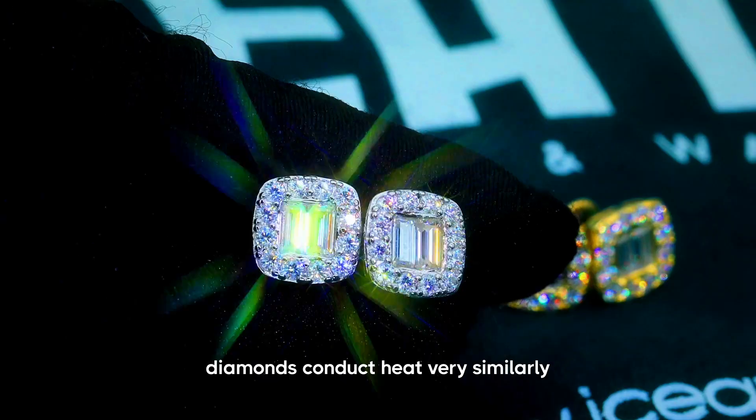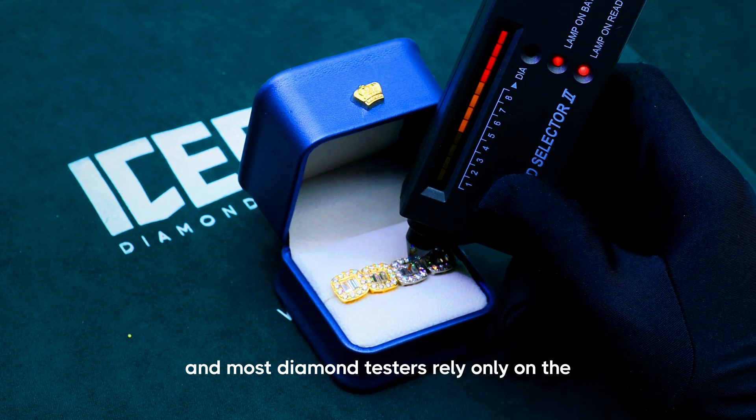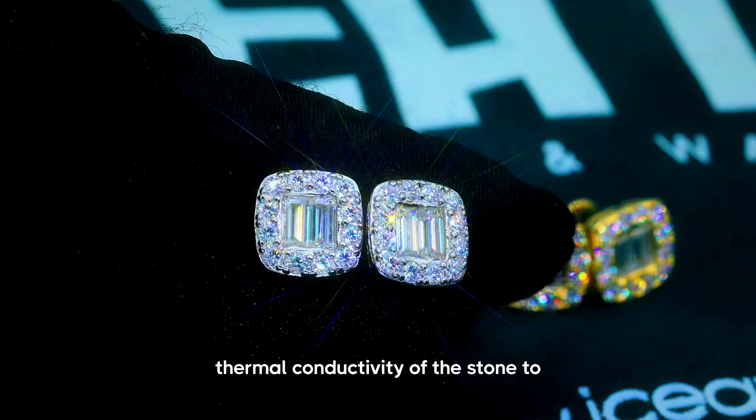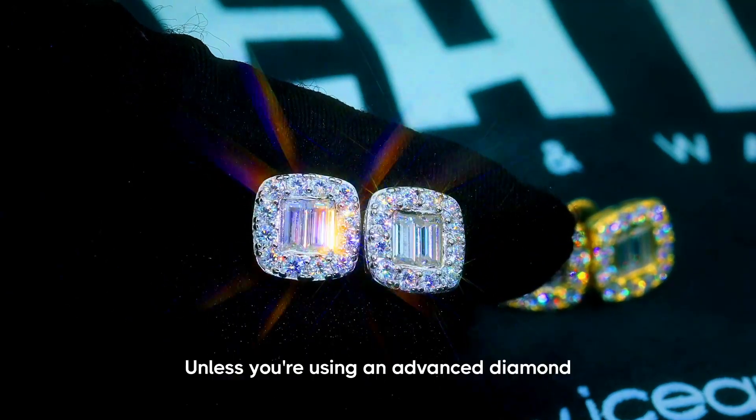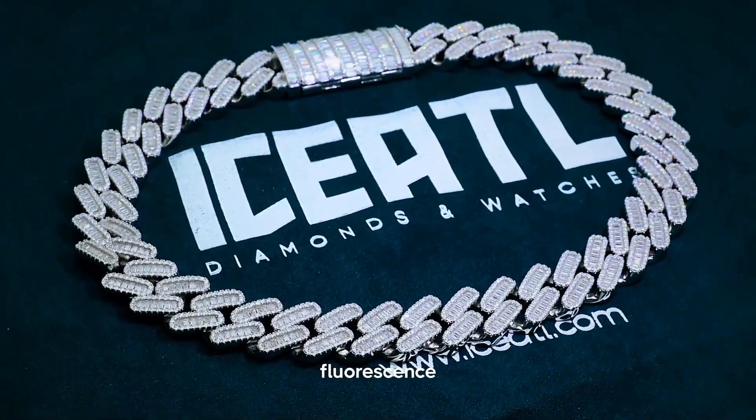Most diamond testers rely only on thermal conductivity of the stone to determine a result. Unless you're using an advanced diamond tester which can also detect UV fluorescence, you will not be able to tell the difference between moissanite and diamonds.